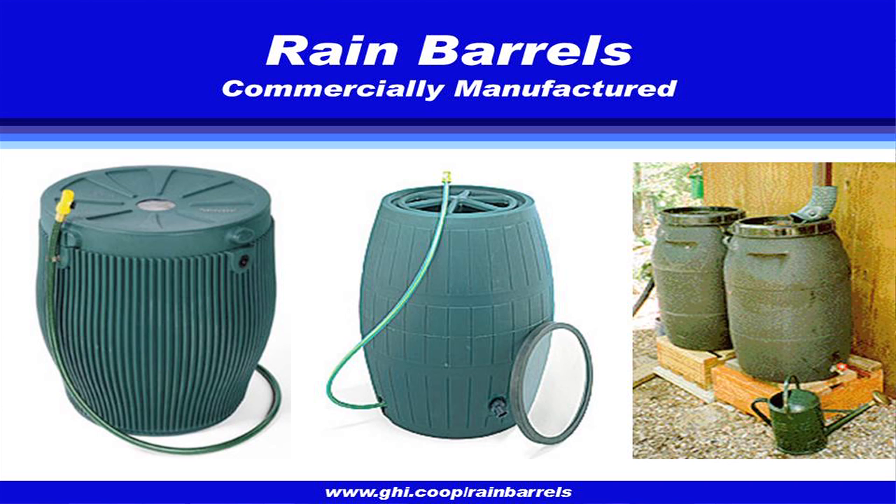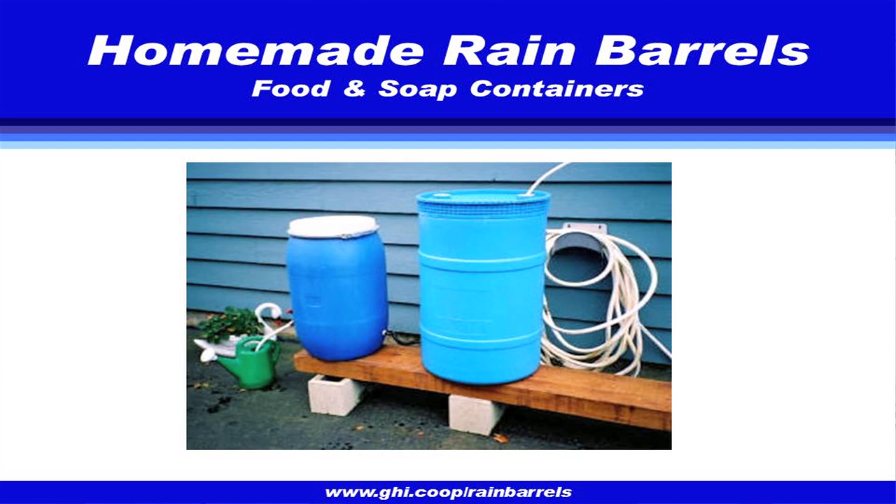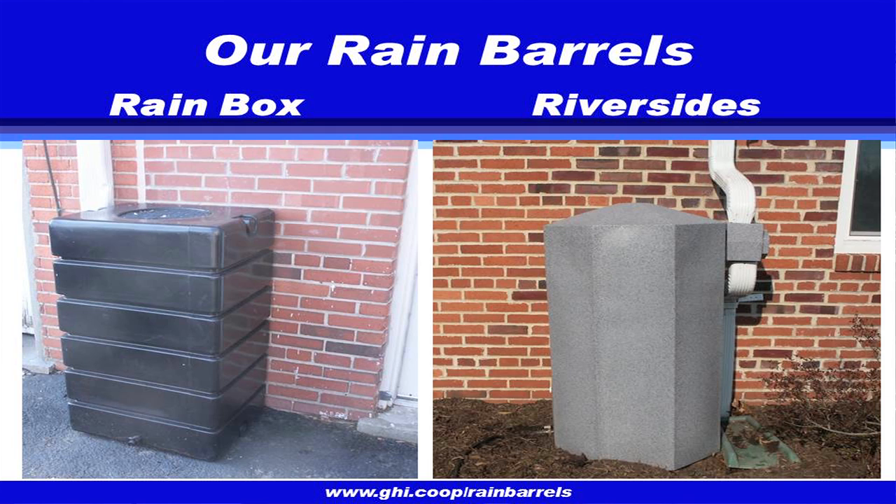Rain barrels come in all shapes and sizes — commercially available ones and repurposed ones like those ICPRB puts together. When GHI started promoting rain barrels, as an HOA-like housing cooperative, it was important that barrels meet aesthetic and performance needs. The community has standards and covenants on appearances, and we didn't want 1,600 homes each with a different-looking barrel. Working with our architectural review committee, staff identified a couple of barrel types meeting both the aesthetic and performance needs.